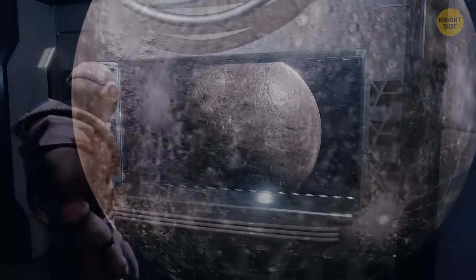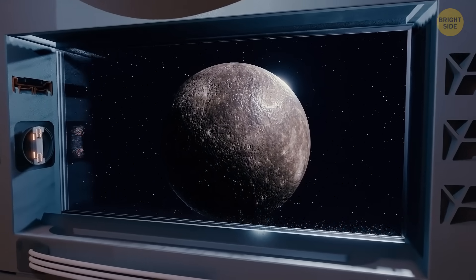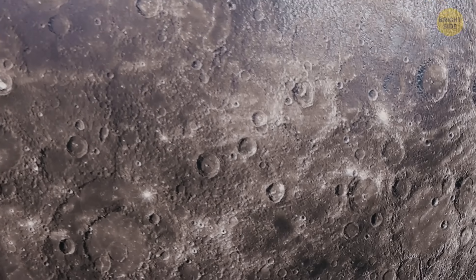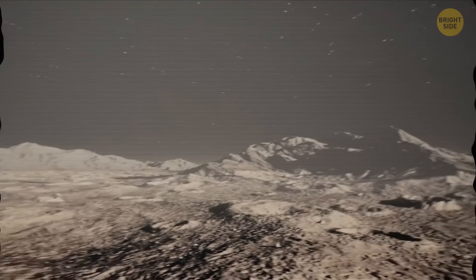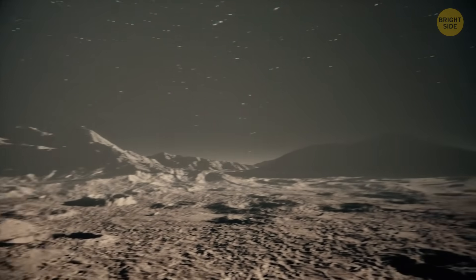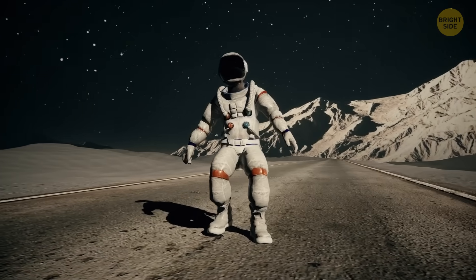As you sneak a peek at this world through the window of your spaceship, you notice that the planet looks eerily similar to the good old moon. But just a few moments later, you realize it's just an illusion. All over the surface of Mercury, you see craters left by space rocks. This may make your task of running on this planet way harder.